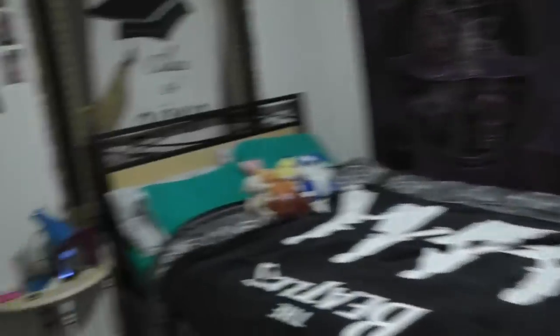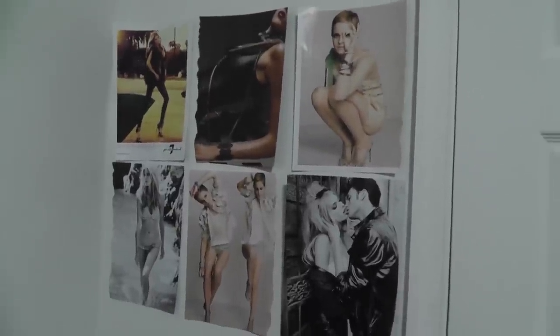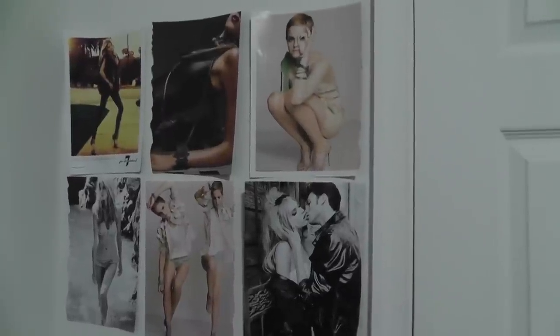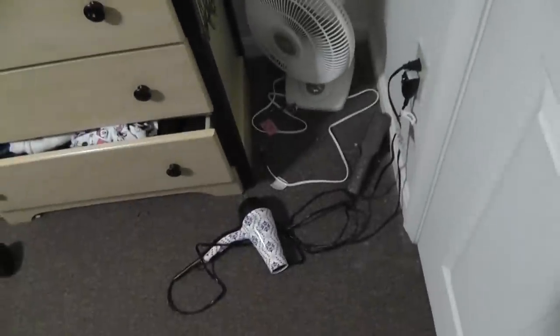Starting here: first thing we have is this mirror right behind the door — the most inconvenient place, but I didn't pick it. By my door I have these clippings from Vogue magazine — I think they're all from Vogue, like an Emma Watson edition or whatever you want to call it. In my little corner I have a fan, my blow dryer, and my hair straightener because I do it in front of the mirror.